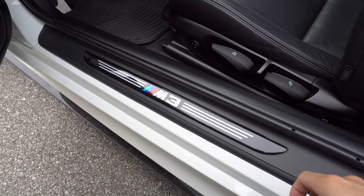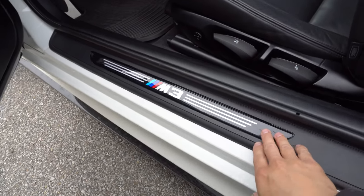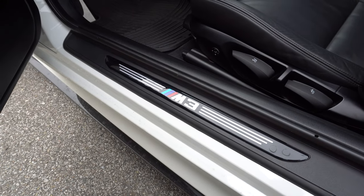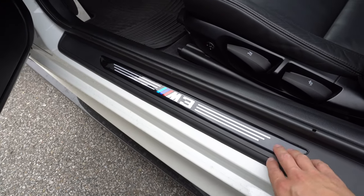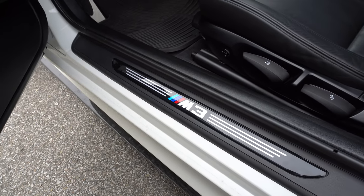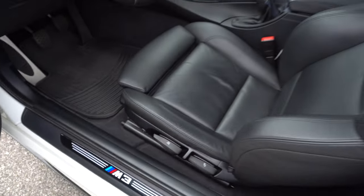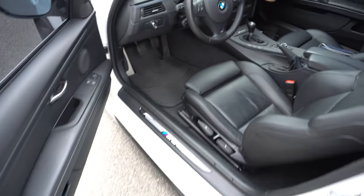We also have LED lights throughout the interior cabin and in the trunk — these are Ziza LEDs, pretty solid. There are also illuminated door sills from Graphics Works. I did a whole install video on those. They are custom made and don't exist anymore, so you won't be able to find them. That just about does it for the interior — let's move outside.